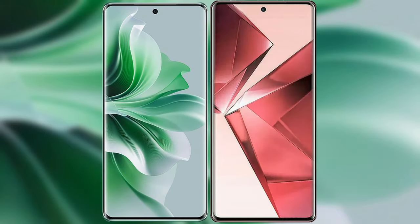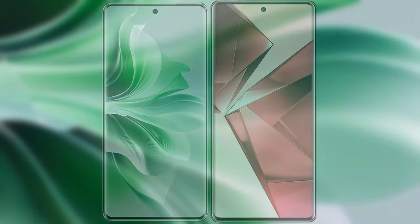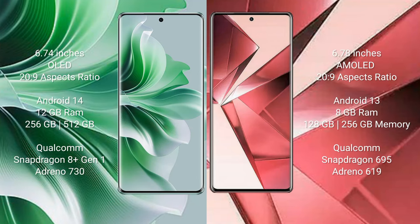I will compare the new Oppo Reno 11 Pro with Vivo V29e. The Oppo Reno 11 Pro comes with a 6.74-inch OLED display, and the Vivo V29e comes with a 6.78-inch AMOLED display.